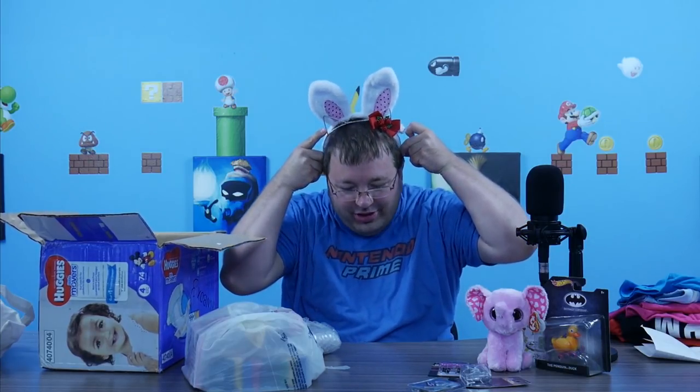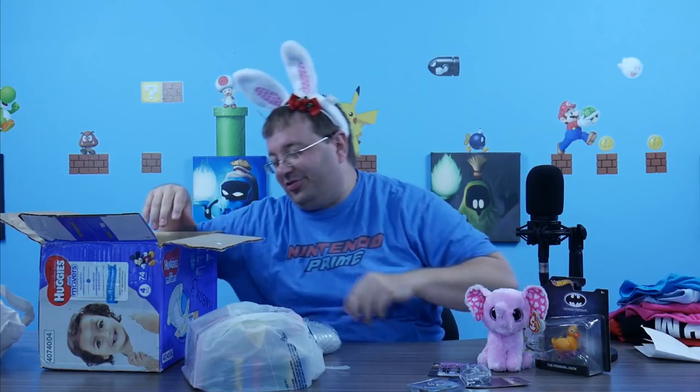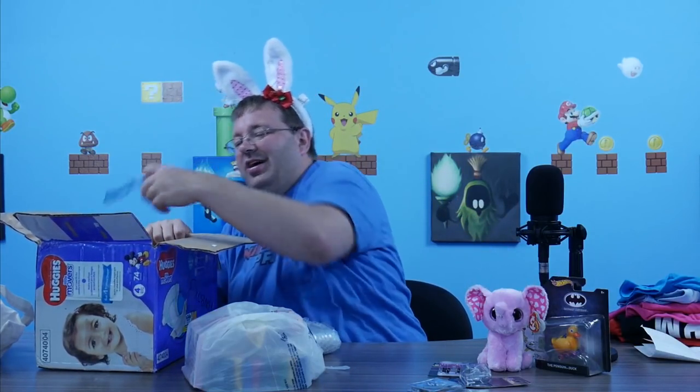There's cat ears! I hate cats — I'll let my daughter have this one. But you know what, we'll double the ears up — cat and bunny at the same time. I don't know, I'm sure this looks ridiculous. This is going to be the thumbnail.